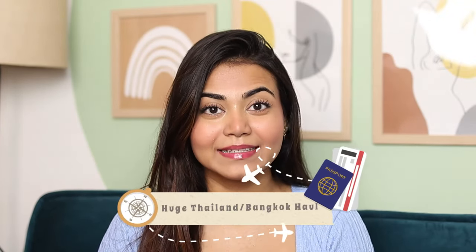Hey my loves, welcome back to my channel! Finally I'm going to share my Thailand slash Bangkok haul. Last time I went to Thailand it was a Phuket and Krabi trip and I shopped a lot from there but I couldn't make a haul because after coming back the puja month started. This time I again shopped a lot and I'm going to share a huge haul with prices, plus a bonus of my three-day Bangkok itinerary.